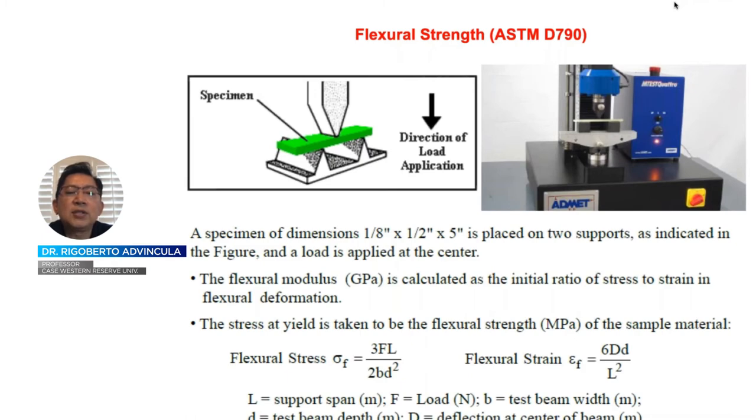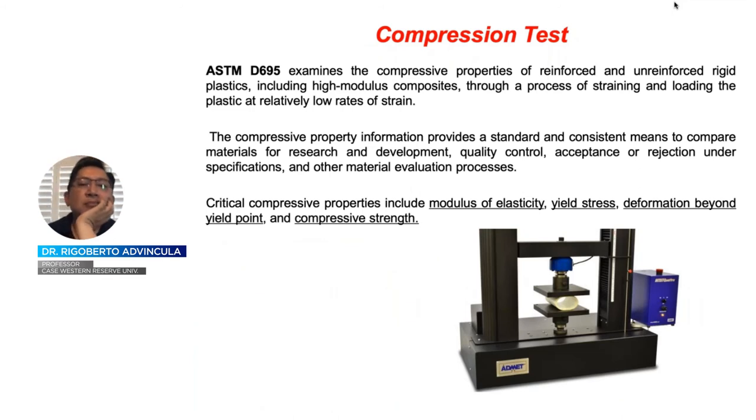The third test is the compression test, defined by ASTM D695. You apply load to compress the material in the head-on direction — the opposite of tensile. What you get is the compressive strength modulus, and along with tensile yield, deformation, yield point, and elasticity, they make up the basic characteristics of a tested material.